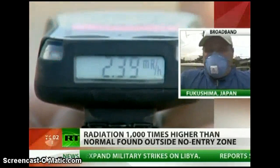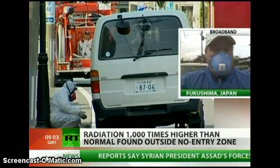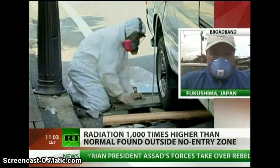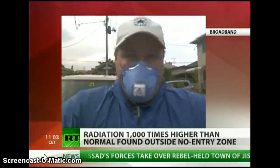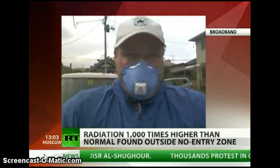Interestingly, this area is currently considered safe and is not under a mandatory evacuation order. However, authorities are looking into whether it should be designated an evacuation area, or at least whether hotspots within the city should be evacuated, due to these very high micro-level spots where radiation is just off the charts.